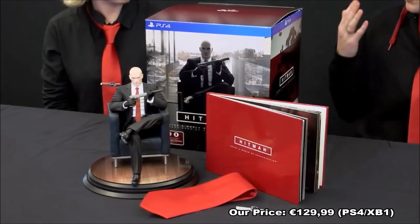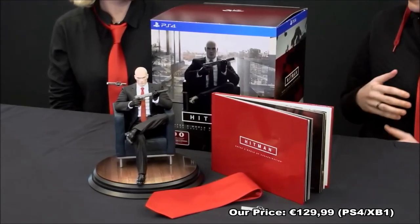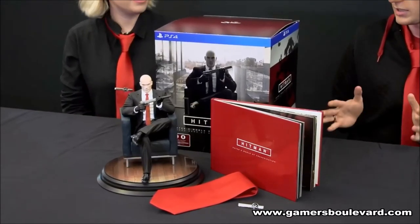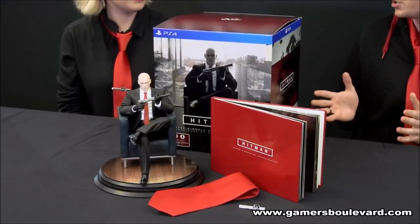We've unboxed the PS4 version here today, but the Collector's Edition is on all three platforms: PS4, Xbox One, and PC. And of course, if you pre-order, you will also get the Blood Money Requiem pack that we've announced. Plus, anyone that pre-orders gets access to the beta — that's starting on PS4 on February 12th, and then a week later on PC on the 19th. You get access to that with the Collector's Edition.